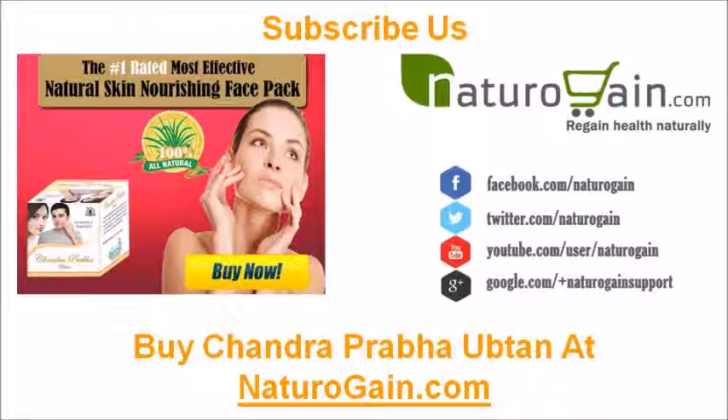You can find more details about Chandra Prabha at naturogain.com. If you liked this video, then please subscribe to our YouTube channel to get updates of other useful health video tutorials. You can also find us on Facebook, Twitter, and Google+. Thank you for watching this video.